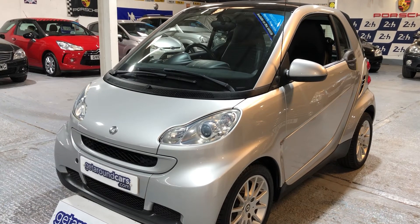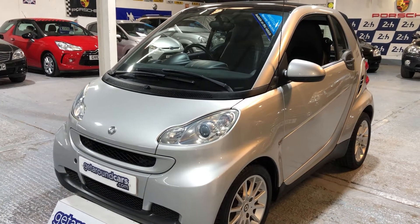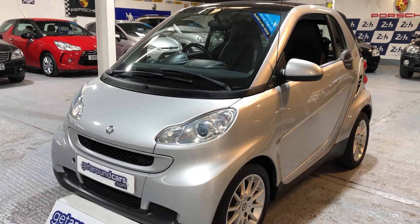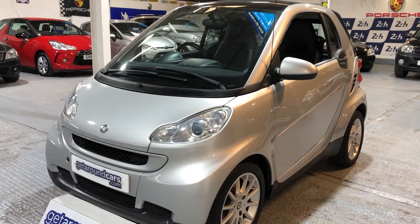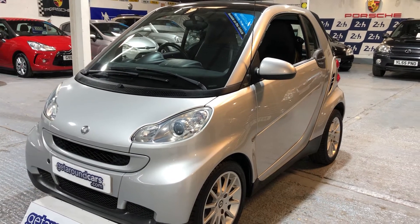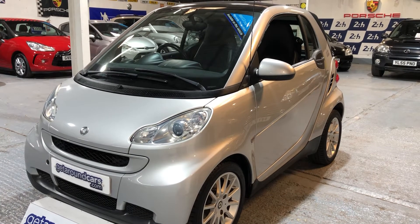This one is in great condition. The year is 2008 and it comes with a private plate. It has a one-litre petrol engine. The CO2 rating is 112, and that means your road tax is only £30 a year.